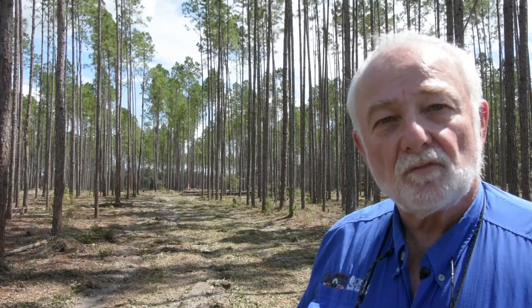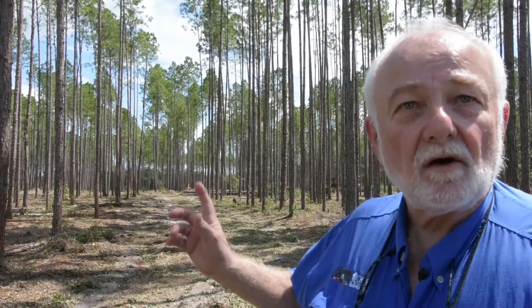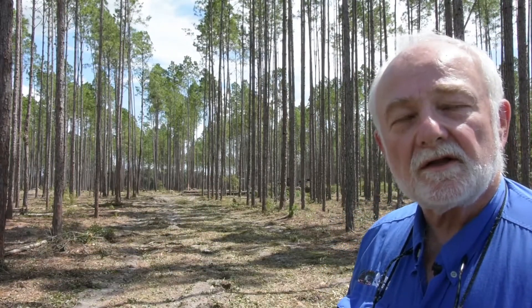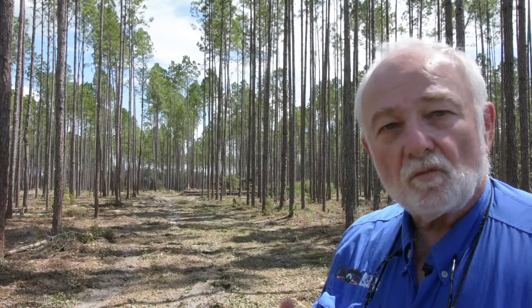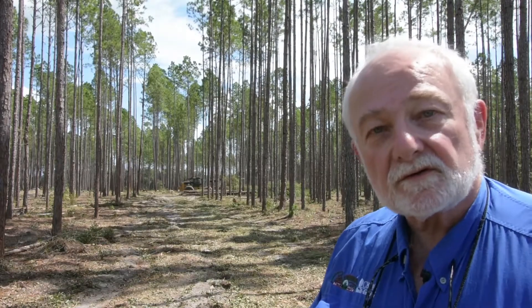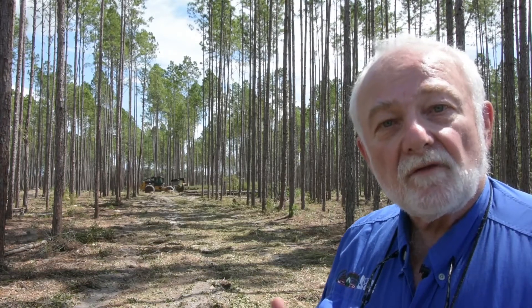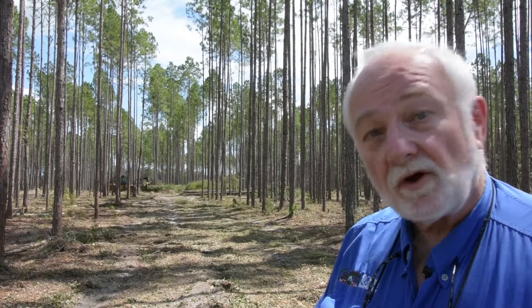This is an older slash pine plantation, and we've just done a row thin. If you look behind me, you'll see where the entire row is missing. Way behind me, you'll see where our skidder is hauling some of the oak thickets that we harvested out of here first. By harvesting the oak thickets, we've gotten rid of any competition to the pine. We're refocusing the growth on what pine still remains. We've opened up the stand for aesthetics — it looks a whole lot better than it did with all those oaks in it.